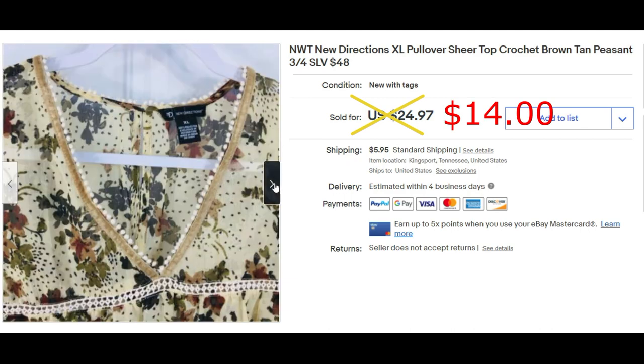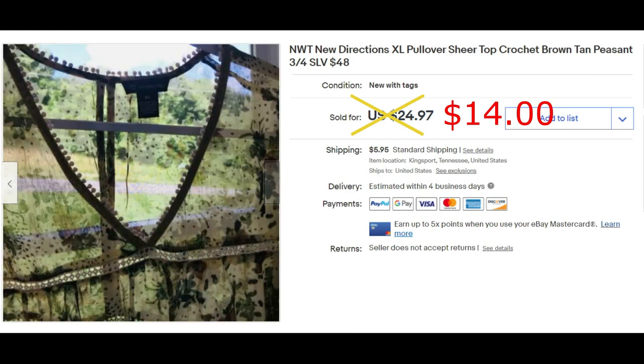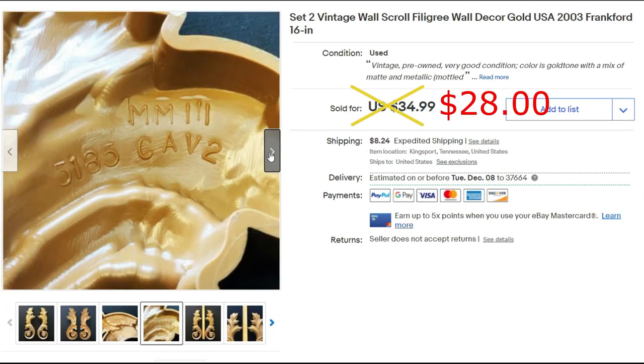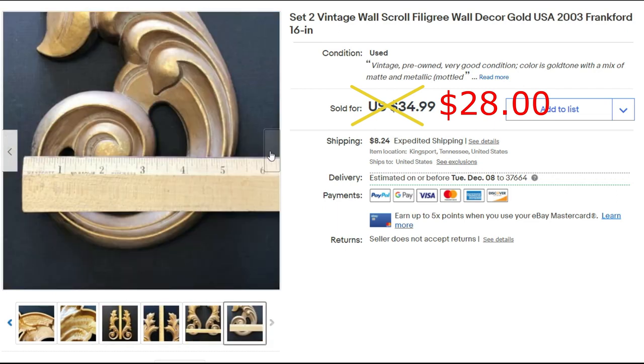I always like to recommend as I go through my what-sold videos that you take a look at the photos we take and the titles we write, to give you an idea of how we do our listings. The set of two filigree wall decor sold for $28 plus shipping. I don't think I have more than three dollars into it, so I was pretty happy to sell it for $28 plus shipping.